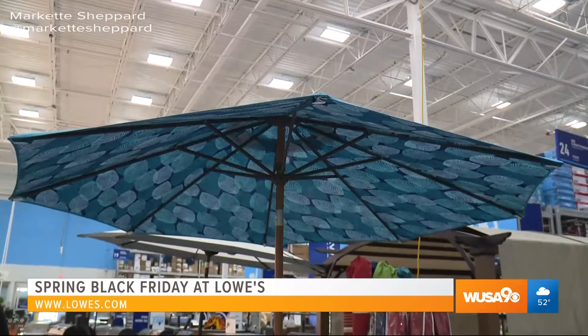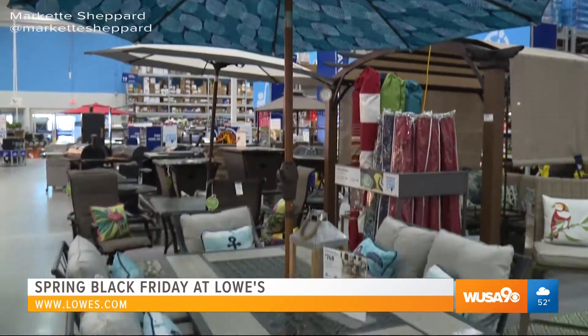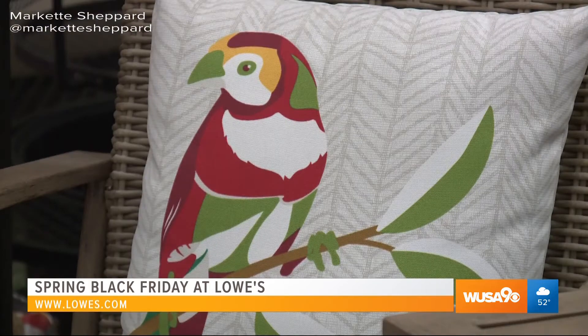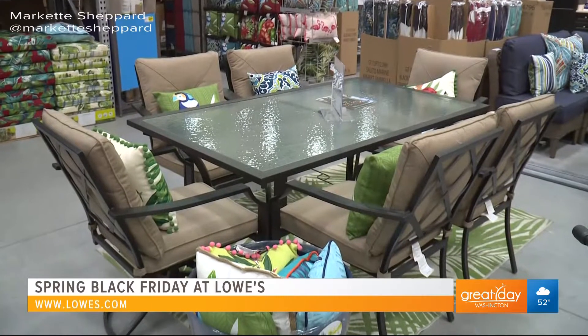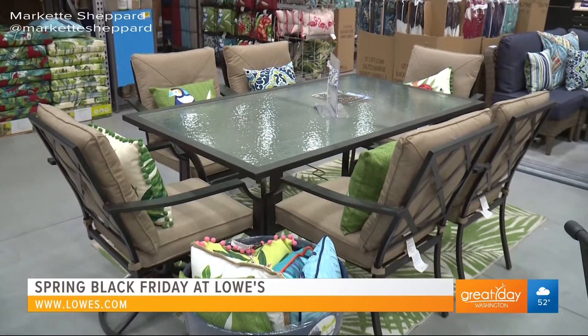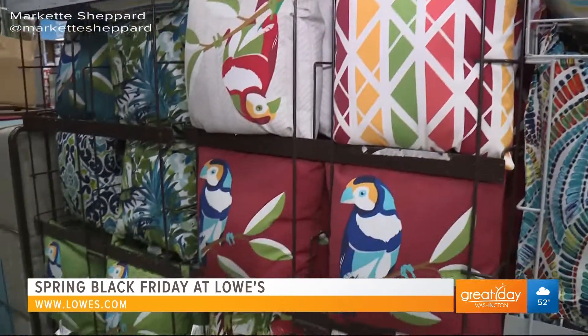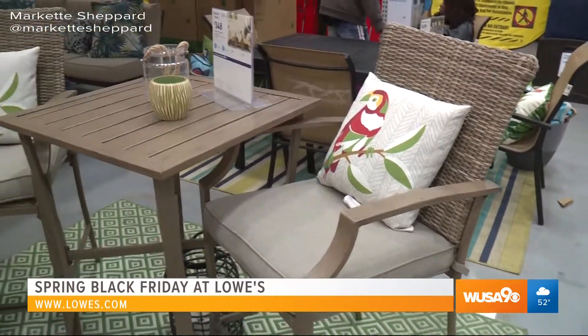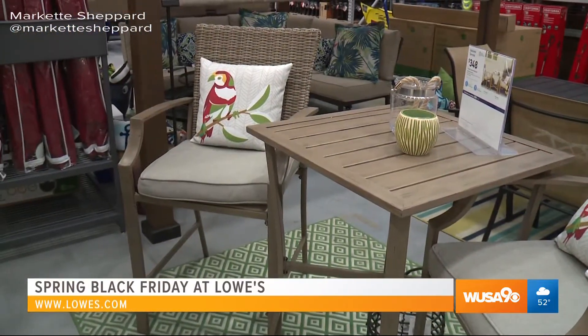We're not always blessed to have the largest yard or largest porch, but we still want to have those great amenities and go outside and enjoy nature and relax after having a long day. So why not come into Lowe's and grab a small patio set? Grab a couple of chairs, a small table for yourself. You can spend great time with your family and have a good time.